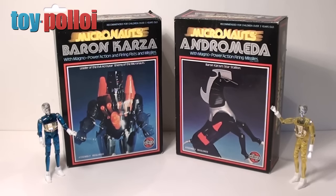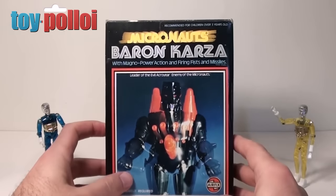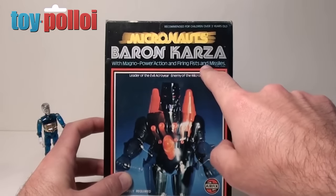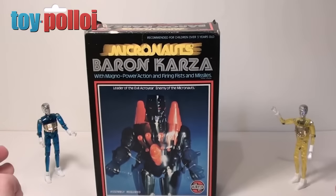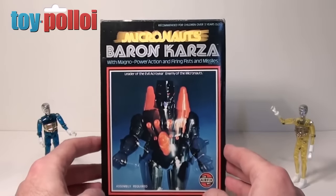First up let's take a look at Baron Karza. Here we have the Baron Karza box and on the front it says you get Baron Karza with his Magno Power Action, Firing Fists and Missiles, and that Baron Karza is the leader of the evil Acro Year, enemy of the Micronauts. We have a couple of Micronauts here standing guard just in case he jumps out of the box and attacks them.